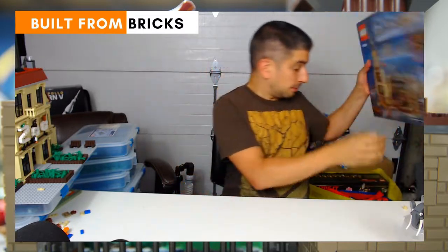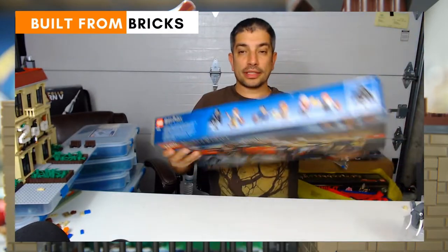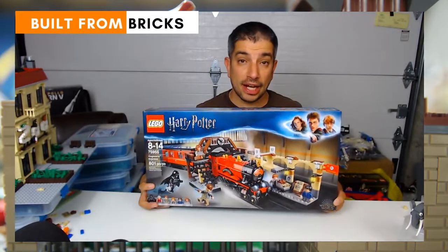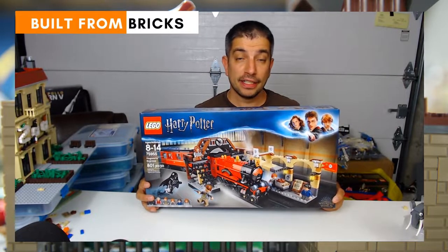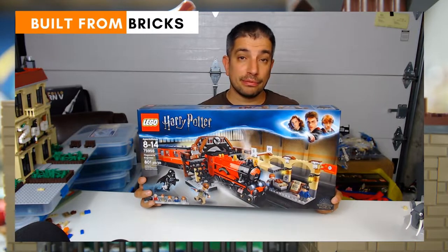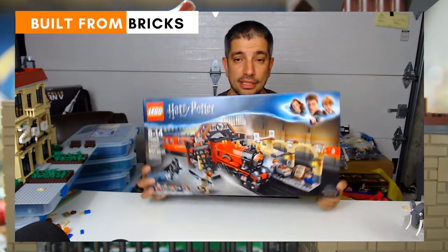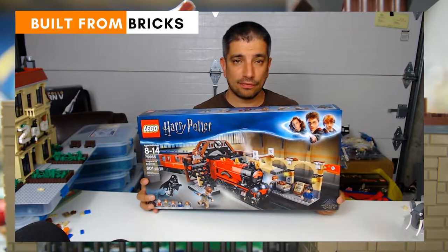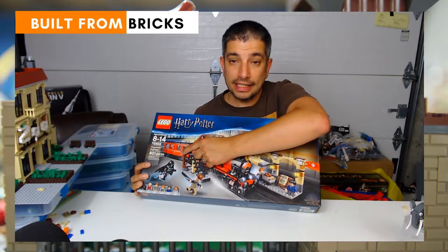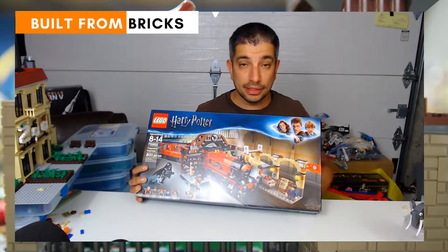We have the Hogwarts Express — 801 pieces and a really cool train. Another one I got two of because of the raffle. I ended up getting two of them for about $10 — it was 25 spots and I won both sets for like $10 plus $15 in shipping. Really cool. I'm thinking of combining the two sets to have at least one more passenger car.